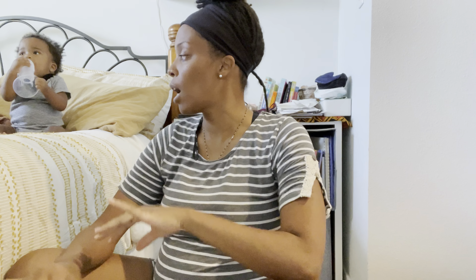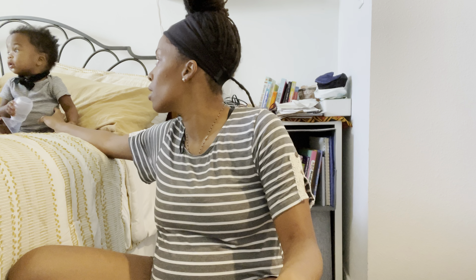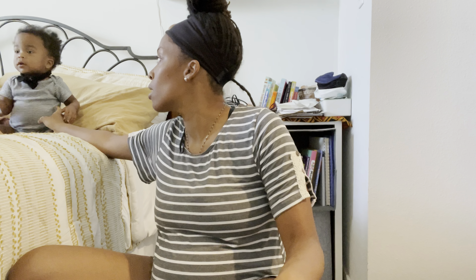Nap time is at 12:30-ish, and right now it's 11:47 a.m. So I have about 45 minutes, though she usually doesn't go down right at 12, so I'll probably have a solid hour to knock it out. Maybe I'll just put the camera in the corner and get to it.